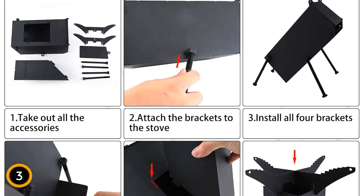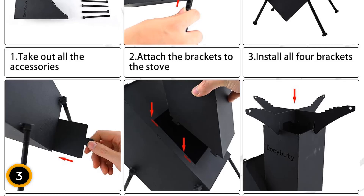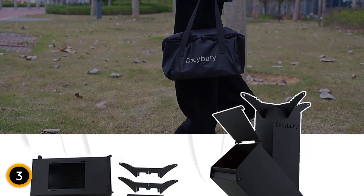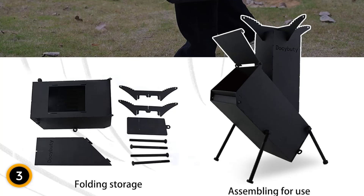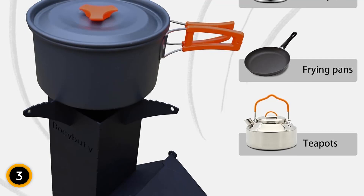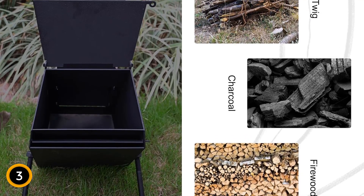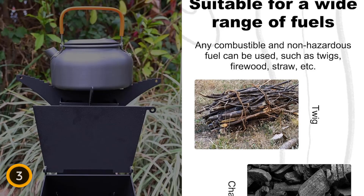The stove's easy installation process requires just two simple steps, and the tilted combustion chamber design allows for automatic ash ejection and easy firewood replenishment. It comes with a handy storage bag, making it easy to carry and store — perfect for camping trips, backyard cooking, and outdoor events. The Dosai Beauty Rocket Stove supports various fuels such as twigs, leaves, wood, and charcoal, making it an ideal choice for any outdoor cooking scenario or emergency preparedness.